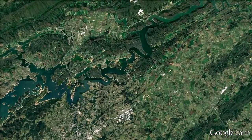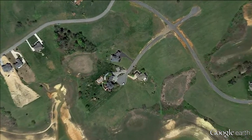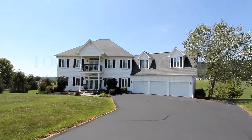We would like to introduce you to an unmatched home opportunity in beautiful East Tennessee. Here's an estate you'll be proud to call your own. Welcome to 10022 Nautical Point in the gated Legacy Bay development.